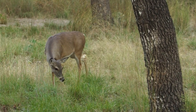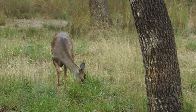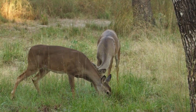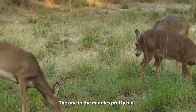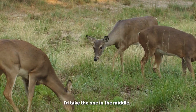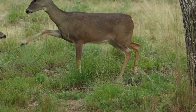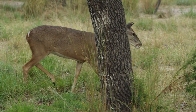We're in no hurry really. They must be eating acorns — we had an unbelievable acorn year, acorns everywhere. That one in the middle is pretty big — I'd take the one in the middle, that's a nice mature doe. Look at them fighting — she's running the other two off, the bigger one is.